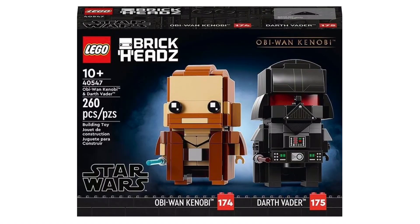I also forgot to mention that there's a new Brickheadz pack as well for the Kenobi show, with a new Obi-Wan and Darth Vader.